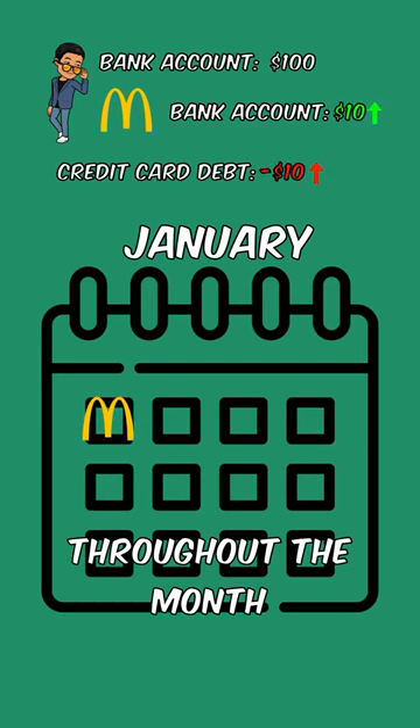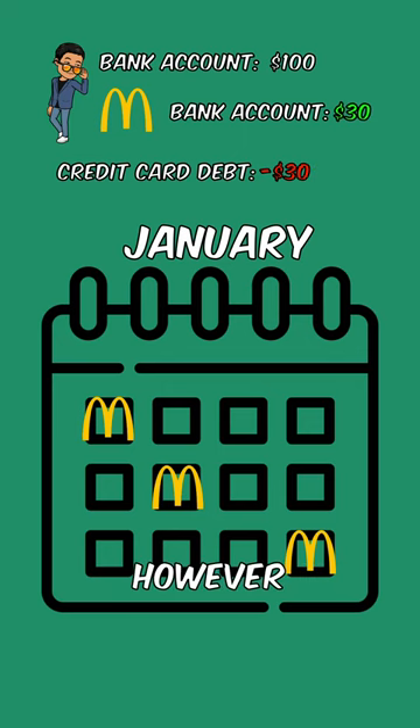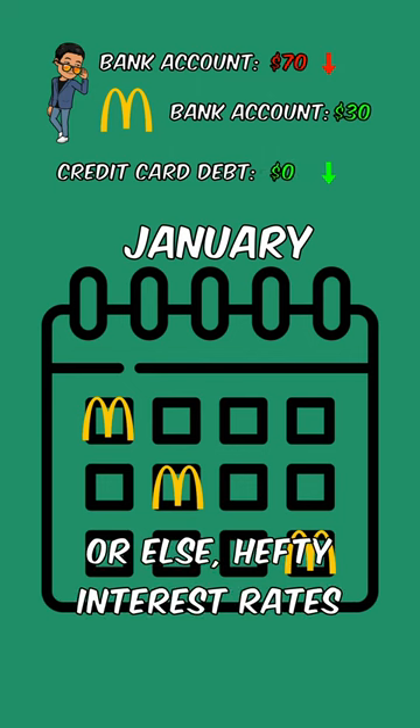So you can pay for your meal throughout the month using the credit card and your bank will pay for it all. However, at the end of the month, you better repay the bank in full or else a hefty interest rate will apply.